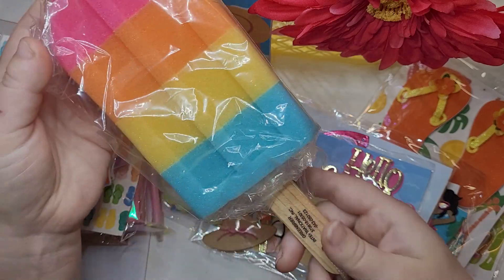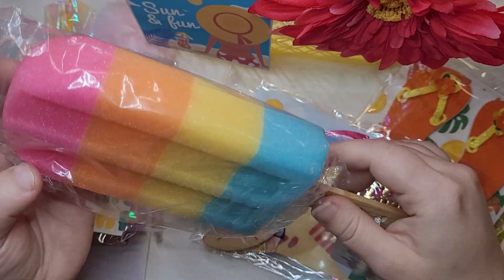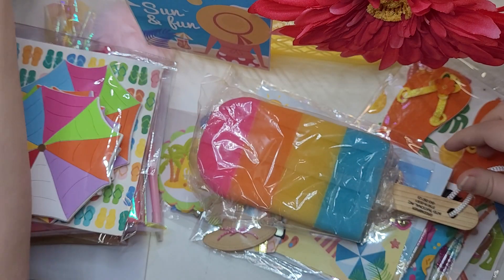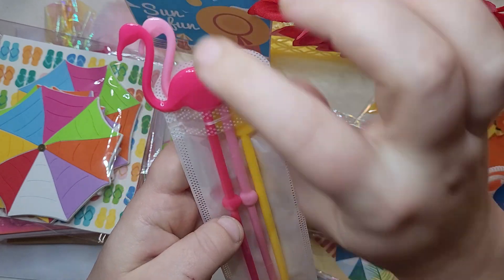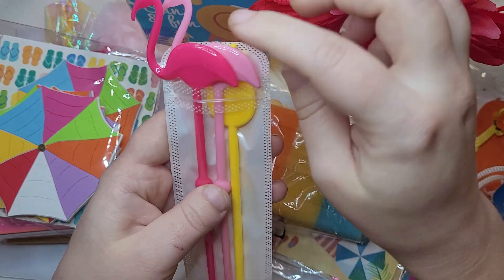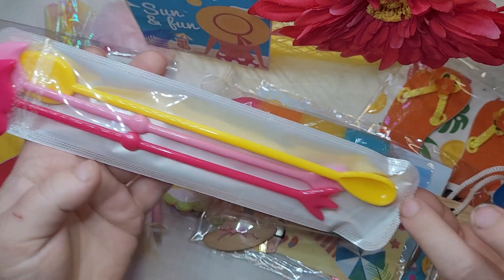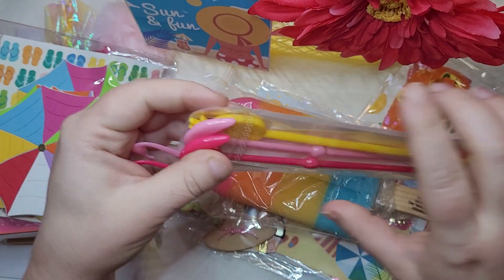Next we have one of these cute popsicle sponges from Dollar Tree — so cute. She gifted one of these to me as well. And then she's also gifted these little stirs — there's two flamingos in two shades of pink, and then we have the pineapple spoon. So, so cute. And the cute little baggie that you can reuse.